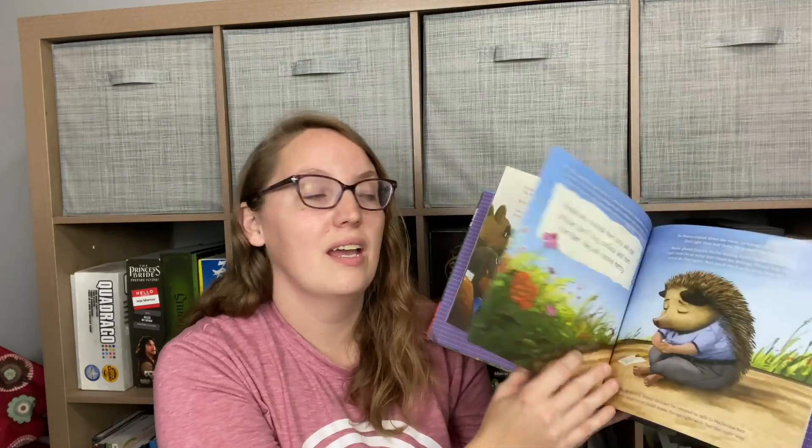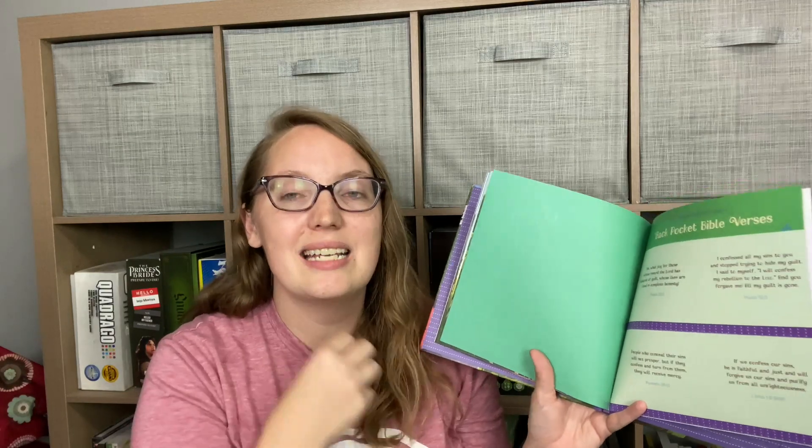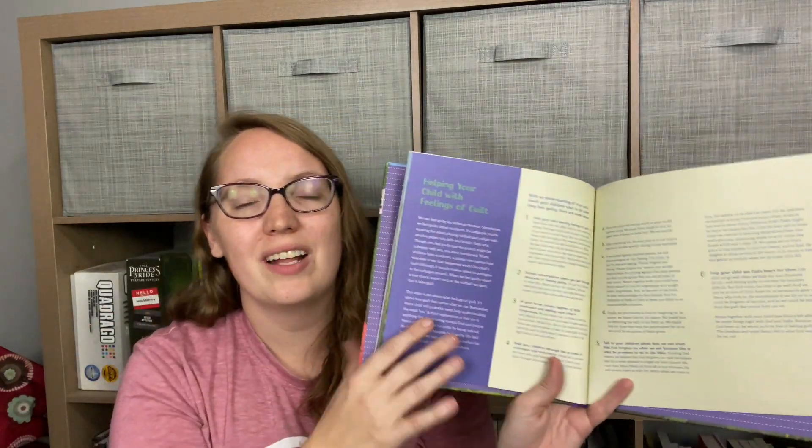The second new one is Henry's Big Mistakes When You Feel Guilty — talking about needing to ask forgiveness and when we feel guilt. It uses the reminder: 'People who conceal their sins will not prosper, but if they confess and turn from them, they will receive mercy.' Through these fun stories, kids learn the beauty of forgiveness, the importance of confessing their sins, and what that guilt is actually for — it's supposed to be a call to action to confess and turn away from sin, because Christ is faithful to forgive. And again, there's a discussion guide in the back. Can't wait to dive into both of these.